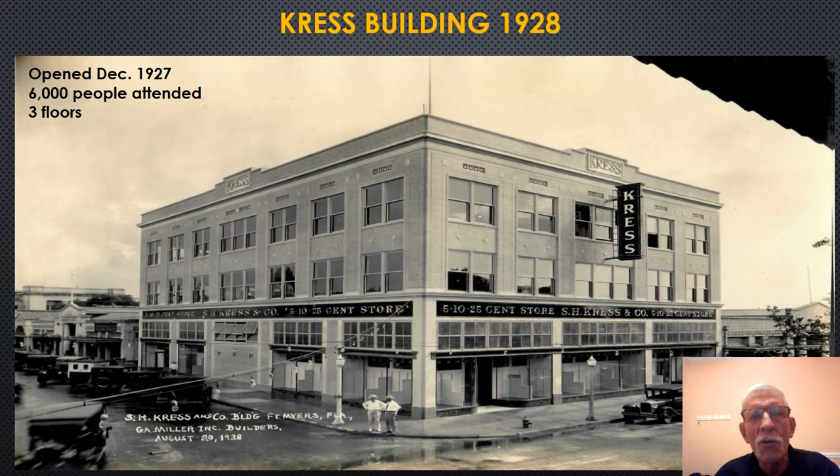This is a photograph of the Crest Building, taken in 1928, located on the southwest corner of Broadway and First Street. It opened in December of 1927, just prior to Christmas, and six thousand people would attend the opening. The store consisted of three floors of just about every item you could possibly want.